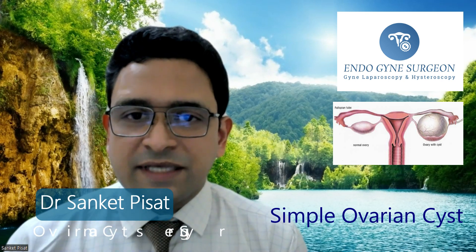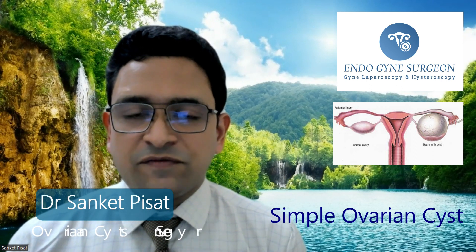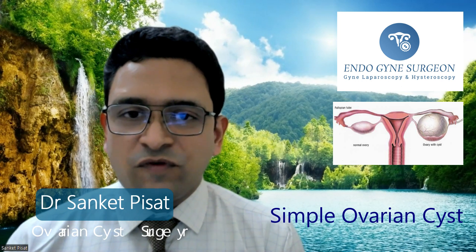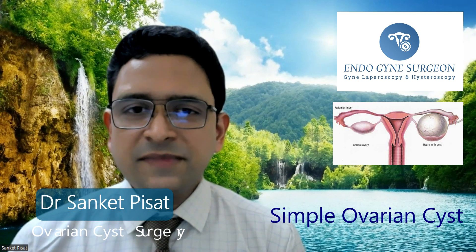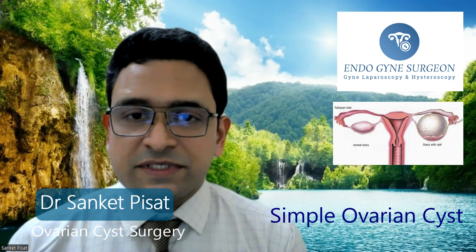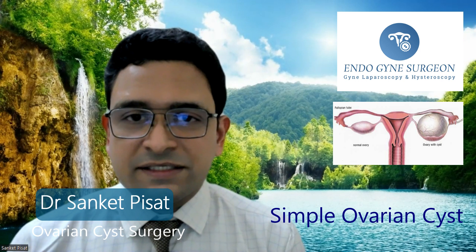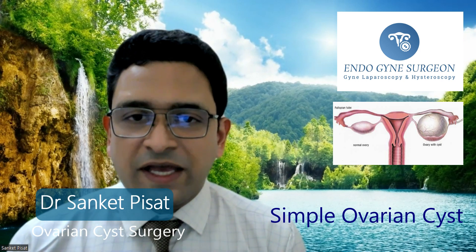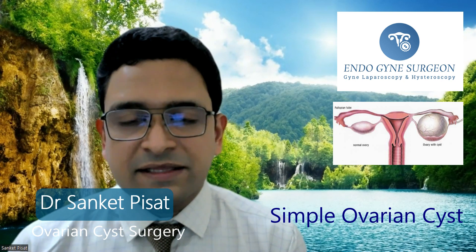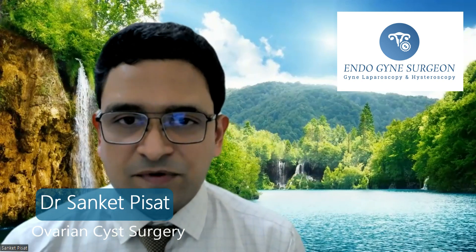Simple ovarian cysts most of the time do not need any surgery at all. We just wait until the patient gets her period, and most of the time a subsequent sonography done after menses reveals that the cyst has gone away completely. However, some simple ovarian cysts may require surgery — those that grow to a larger size, say about 4 centimetres or more. When a cyst has grown to 4 to 5 centimetres, there is a possibility of bleeding inside the cyst, converting it from a simple cyst to a haemorrhagic cyst, which is our second type of cyst.